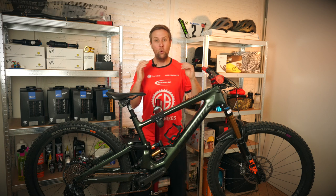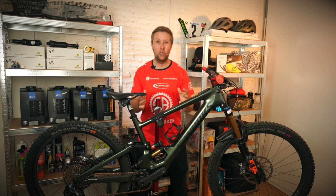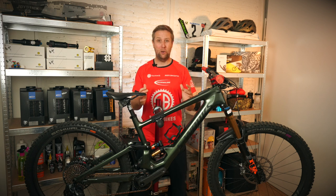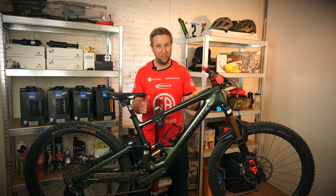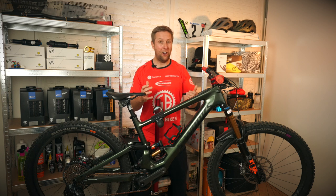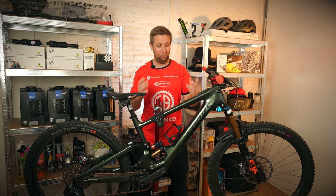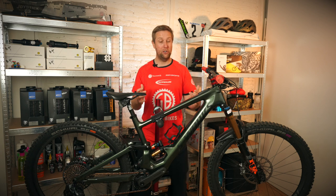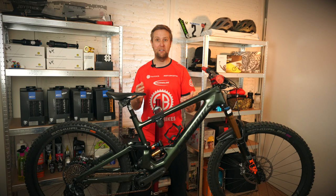Now the million dollar question: would I buy the Kenevo SL with my hard-earned cash today? It's a super hard question. I'm not the fittest rider out there and all my mates have full-powered e-bikes, so if I could only have one e-bike, I don't think it would be the Kenevo SL — I'd like to see a little bit more power because I find it hard to keep up with full-powered e-bike riders. But if you are fitter, it's a great option. And if you're going to ride on your own, I would take this bike on all my rides — I just really love the way it feels and how you still feel like you're riding a normal mountain bike.